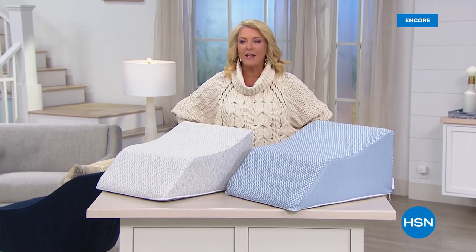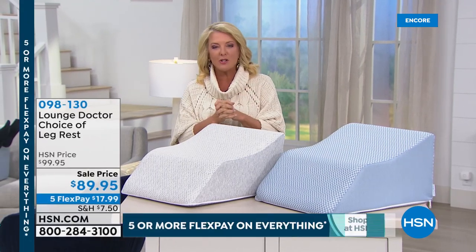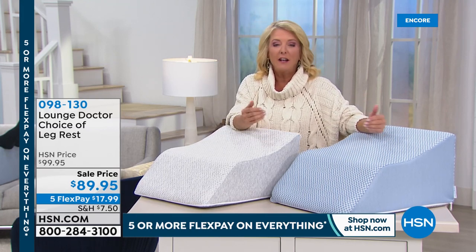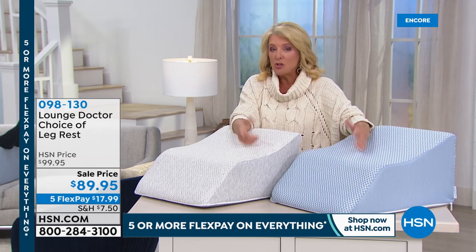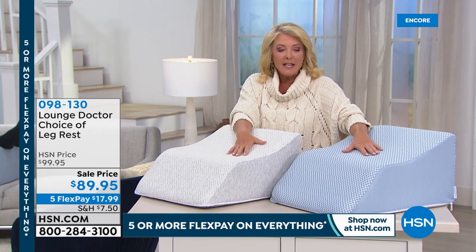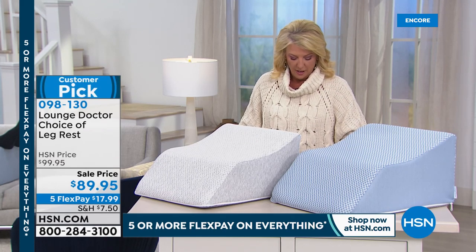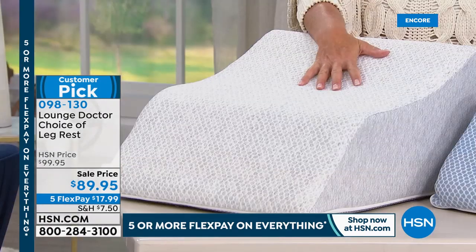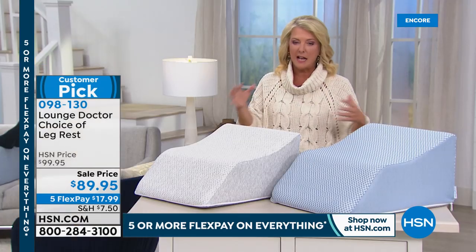Tonight's theme is kicking your feet up and relaxing — stay on the line for the today's special. This is called the Lounge Doctor, your choice of leg rest. Two colors available: light blue and heather gray. We have small, medium, and large sizes and they are rather limited. Dr. Chris joins us — he is a vascular surgeon who really understands the benefits of lifting up your legs.